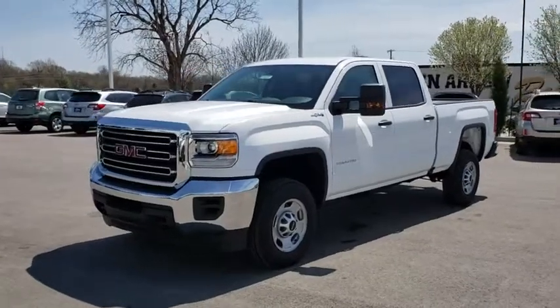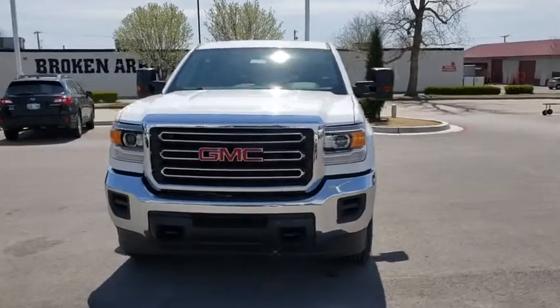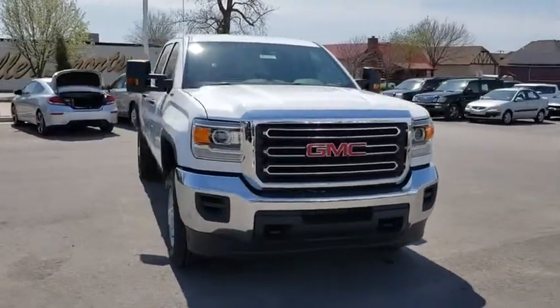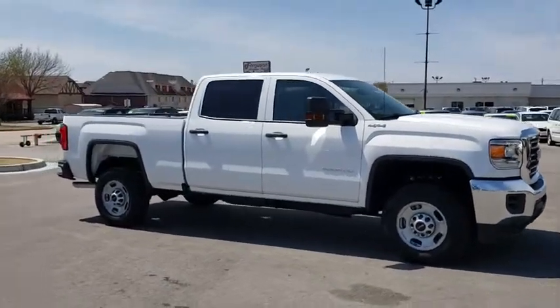2019 GMC Sierra 2500 HD. The GMC Sierra 2500 HD has all your workhorse basics covered — no worries here. Here are some of this vehicle's great options.